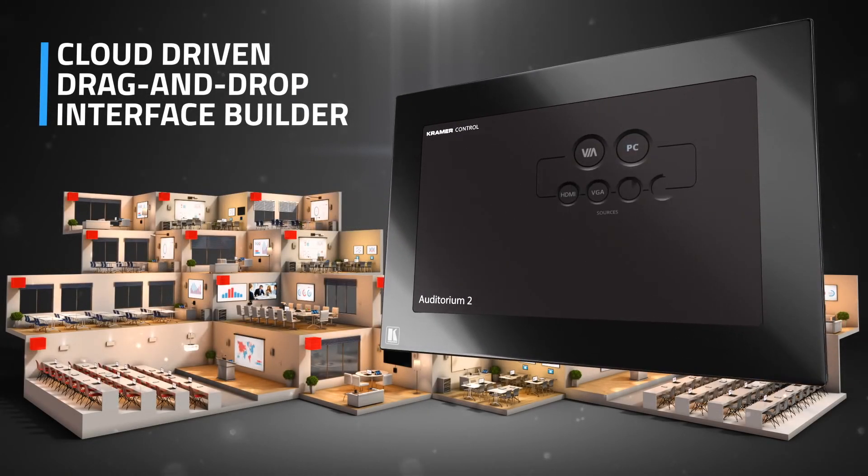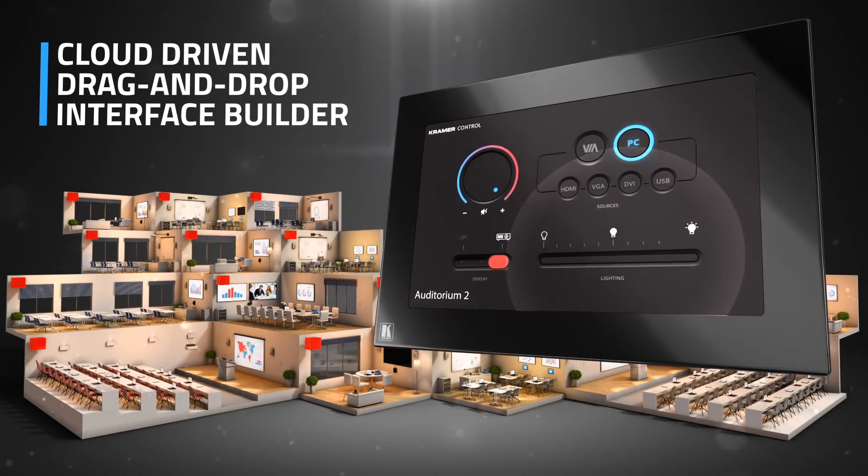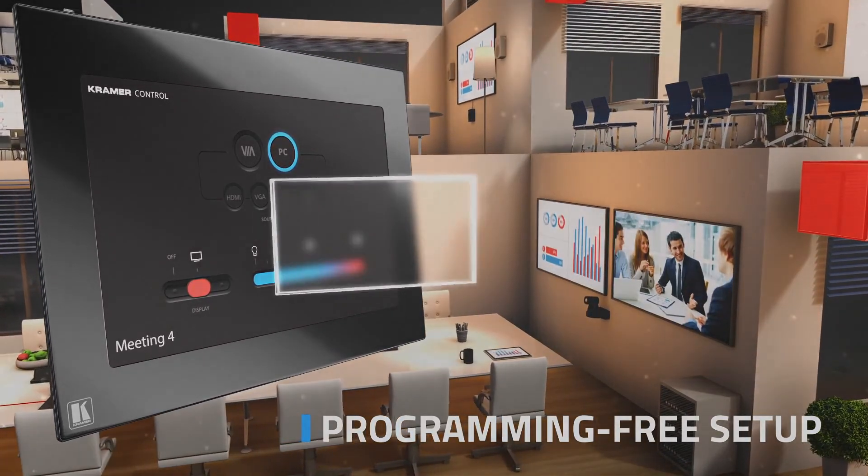And reason number three: no coding required. A user-friendly experience with drag-and-drop GUI-based configuration. No need to write a single line of code — no coding required.